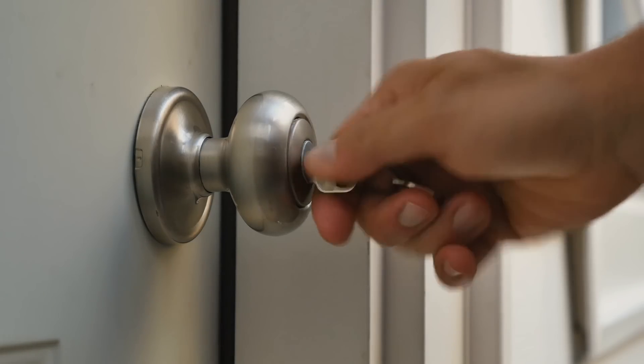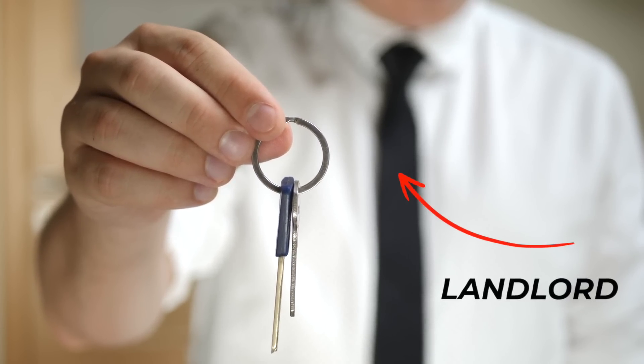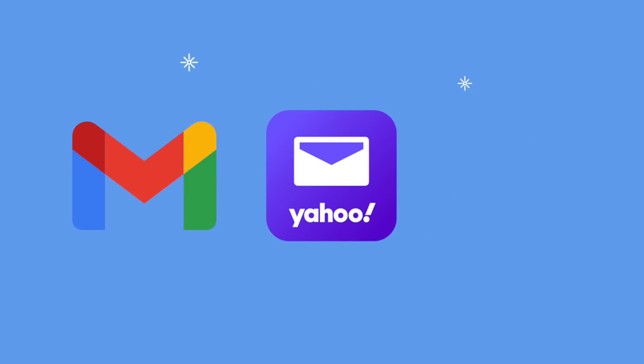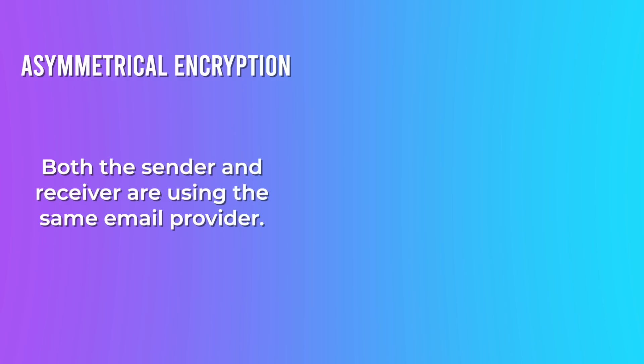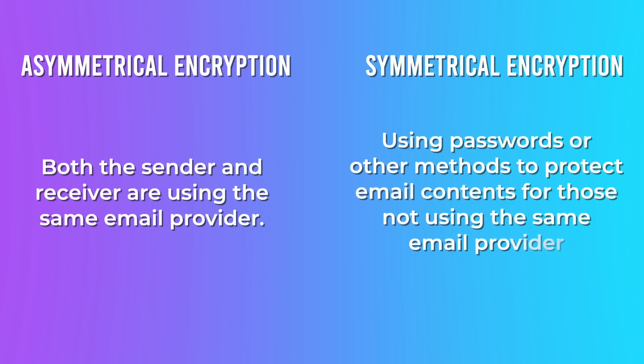It's basically the difference between owning and renting your home. When you rent your home, you have your own keys that lock and unlock your doors, but your landlord also has these keys and can enter if needed. That's the way regular encryption works. Using secure email options is like owning your own home — you have the keys and you can change the encryption keys whenever you want. Services like ProtonMail, MailFence, StartMail, and Tutanota are simply managing your property and do not have the keys. They have zero knowledge and it is truly end-to-end encrypted, whether you use asymmetrical encryption — where both sender and receiver use the same provider — or symmetrical encryption, which involves password-protecting email contents for those not using a secure email provider.